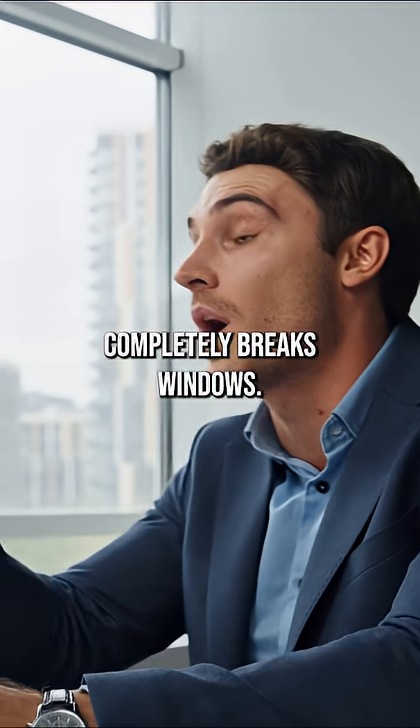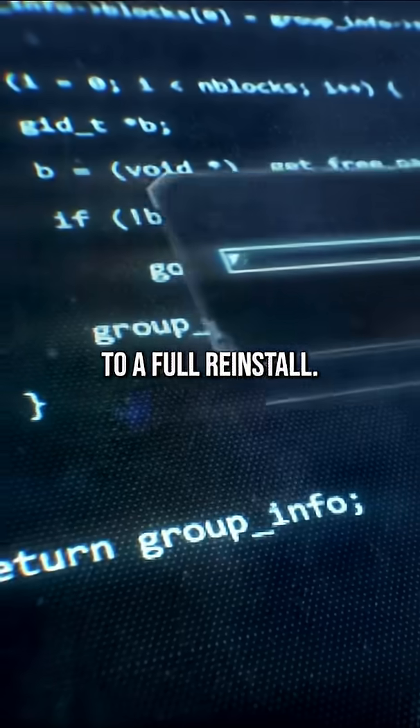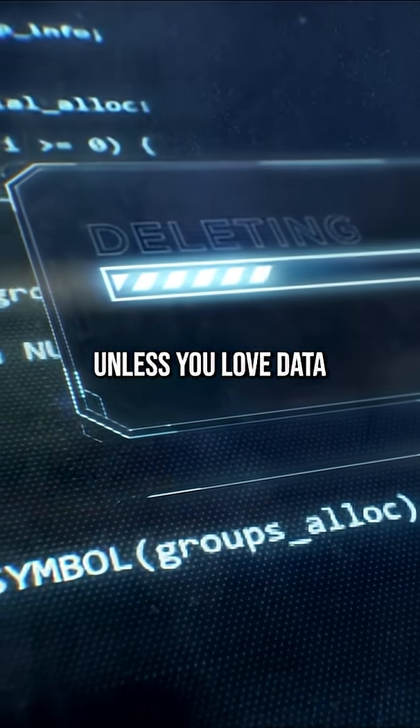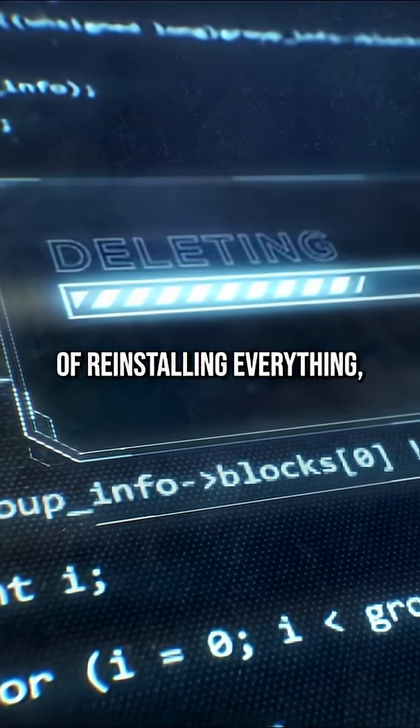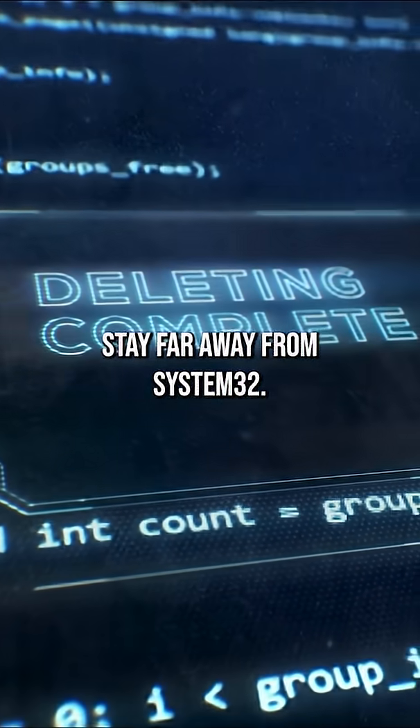Bottom line: deleting System32 completely breaks Windows. It's not a funny hack, it's a one-way ticket to a full reinstall. So don't do it unless you love data loss, hours of reinstalling everything, and general PC pain. Drop a like if you value your sanity and stay far away from System32.